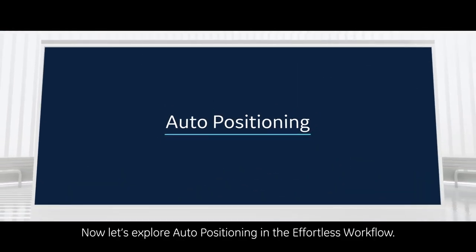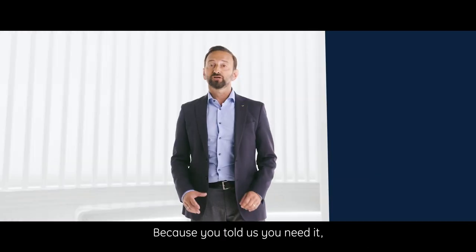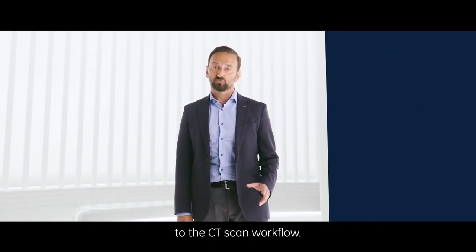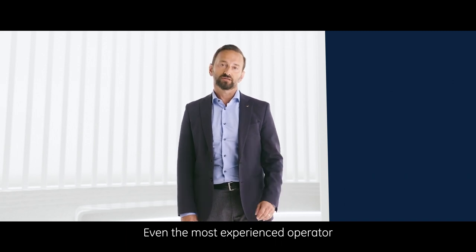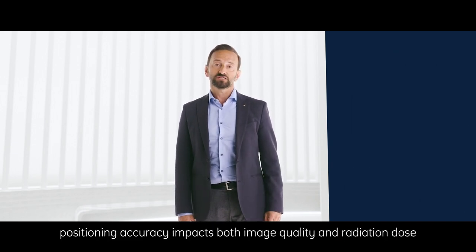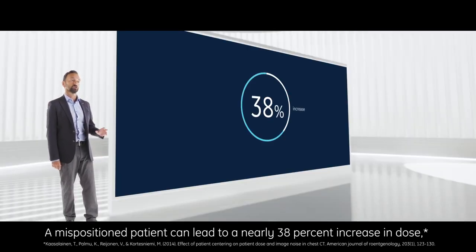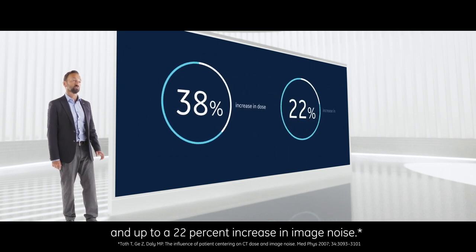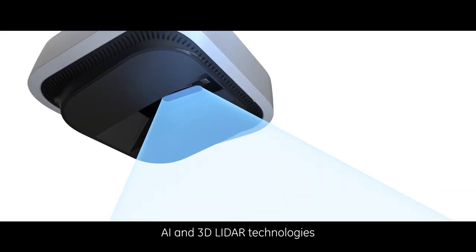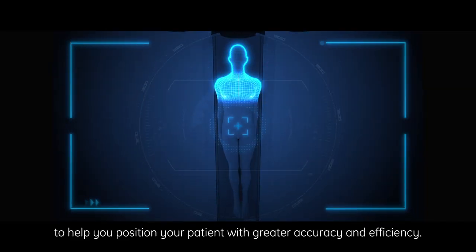Now let's explore auto positioning in the effortless workflow. Positioning accuracy and efficiency is critical to the CT scan workflow. Even the most experienced operator may spend a lot of time positioning the patient, and positioning accuracy impacts both image quality and radiation dose. A mispositioned patient can lead to a nearly 38% increase in dose and up to a 22% increase in image noise. In effortless workflow, auto positioning combines AI and 3D LiDAR technologies to help you position your patient with greater accuracy and efficiency.